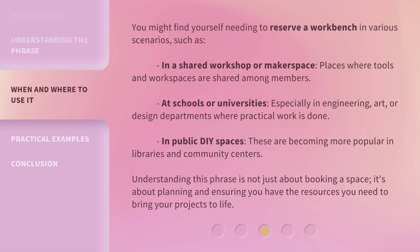At schools or universities, especially in engineering, art, or design departments where practical work is done. In public DIY spaces — these are becoming more popular in libraries and community centers.